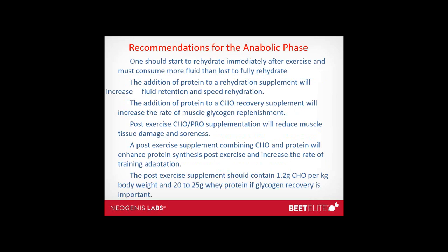Recommendations for the anabolic phase overall: start to rehydrate immediately after exercise and consume more fluid than lost to fully rehydrate. The addition of protein to a rehydration supplement will increase fluid retention and speed rehydration. The addition of protein to a carbohydrate recovery supplement will increase the rate of muscle glycogen replenishment. Post-exercise carbohydrate supplementation will reduce muscle tissue damage and soreness. A post-exercise supplement combining carbohydrate and protein will enhance protein synthesis and increase the rate of training and adaptation. The post-exercise supplement should contain about 1.2 grams of carbohydrate per kilogram body weight and 20 to 25 grams of whey protein if glycogen recovery is important.